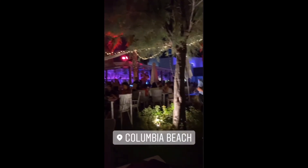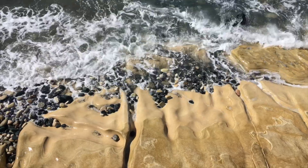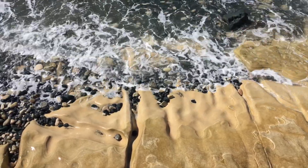Limassol is also a city that has become synonymous with fun and entertainment, offering dozens of options for clubs, bars and music venues. So what are you waiting for? Limassol is a beautiful city, waiting just for you.